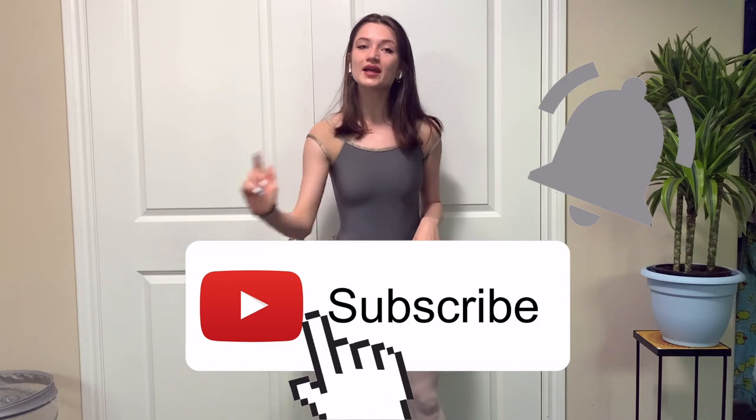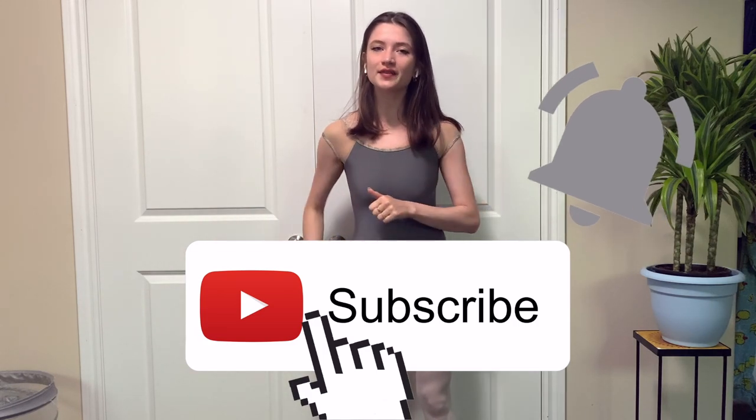Hello, my name is Jasmine McDonald. Welcome to my YouTube channel. If you're new here, I post ballet and fitness videos every Tuesday, Thursday, and Sunday. If you're a returning subscriber, thank you so much for all your support. Don't forget to click that subscribe button, and if you like these kinds of videos, hit that like button — that lets me know what you like.